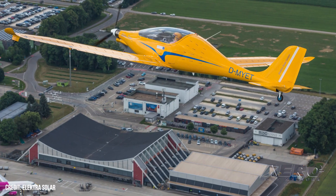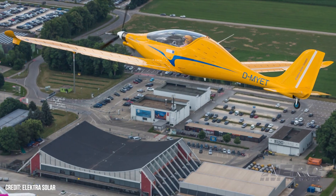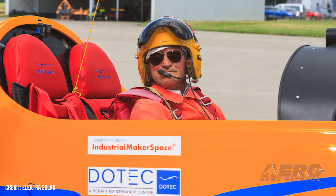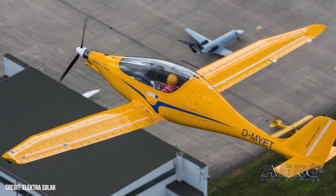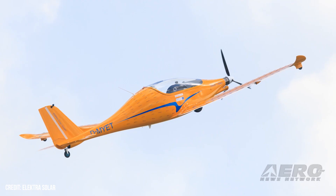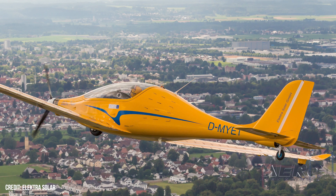Elektra Solar has successfully test-flown the Elektra Trainer, the company's two-seat electric ultralight aircraft. With test pilot Uwe Nortmann at the controls, the Elektra Trainer prototype departed Memingen International Airport in southern Germany on June 29. The aircraft rose silently and sans emissions after an impressively brief 100-meter takeoff roll, climbed at a brisk 8 meters per second, and remained aloft for 20 minutes.